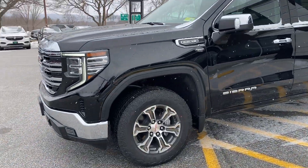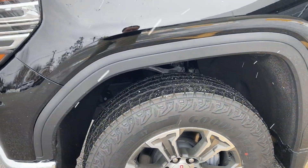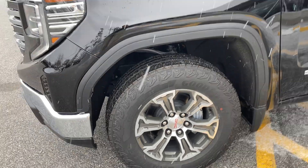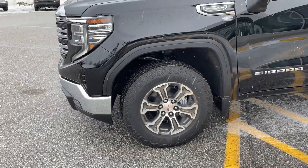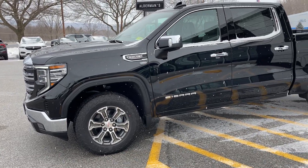Love these tires — the Goodyear Wrangler Territory All-Terrains. Very nice ride, good grip year-round, but it's not going to compromise in terms of quietness and ride quality.